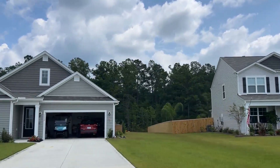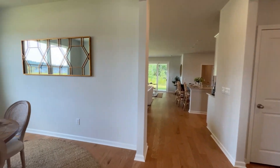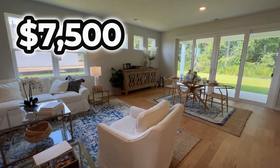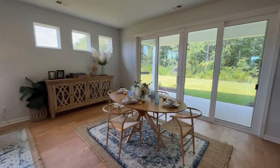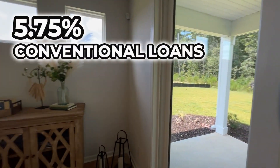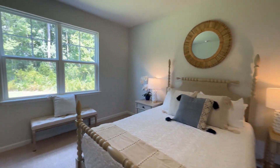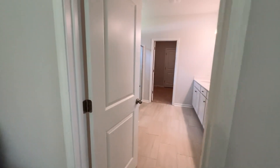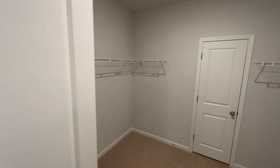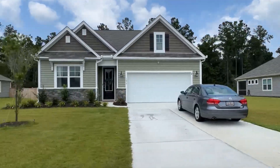I've talked in other videos about how you can get really great deals in new construction these days, and this community is no different. Their incentives are always changing, but at the time of this recording, DR Horton is offering to pay $7,500 of your closing costs, which will save you a lot of money up front. They're also offering 5.5% interest rates on VA and FHA loans, and a 5.75% interest rate on conventional loans — truly amazing because standard rates are at about 7%. This alone will save you hundreds of dollars per month. This is subject to using their lender and attorney and getting approved credit, as is typical for any new construction incentive.